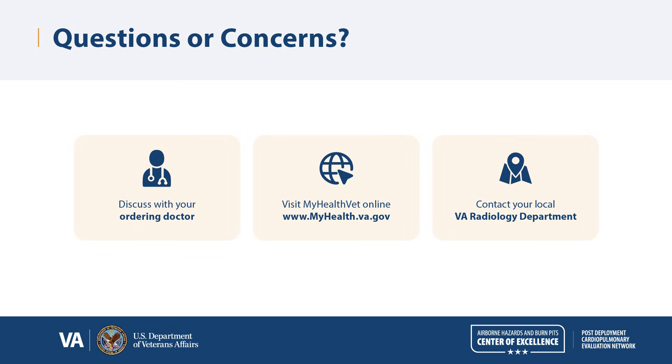If you have other questions about your test, please visit MyHealthyVet online or contact your local VA radiology department.